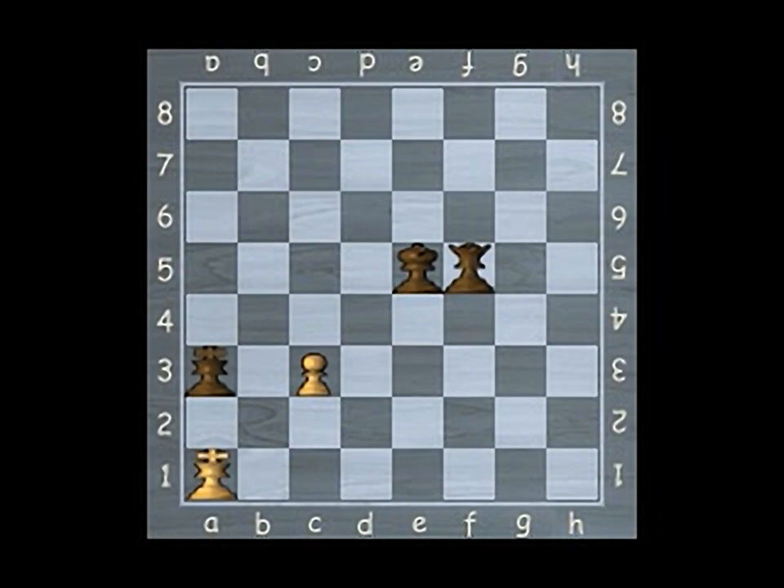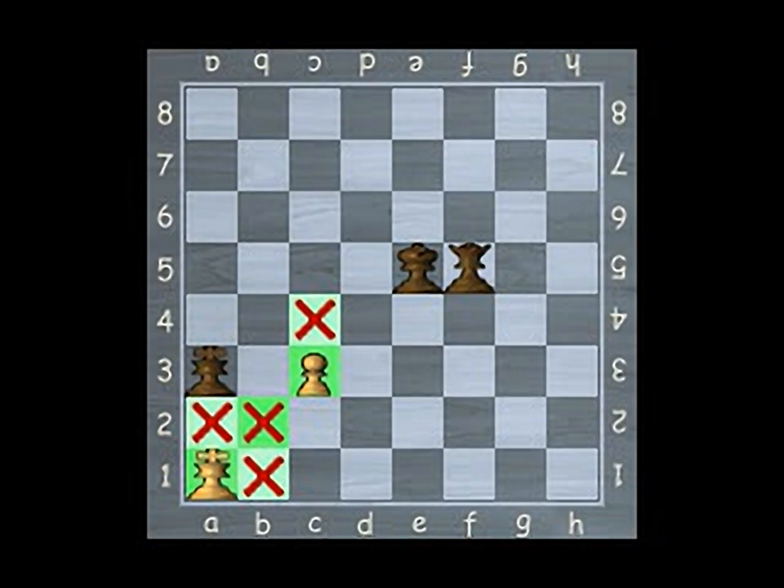A draw also occurs when the king is not in check but cannot make a move without getting into check. The difference between a draw and a checkmate is that a checkmated king is in check and has no possibility of getting out, while a draw occurs when the king is not already in check. This is called stalemate — it is a form of draw. Be careful when attempting to checkmate the king; if you are not careful, your opponent may turn the game into a stalemate, and you will not register a win.